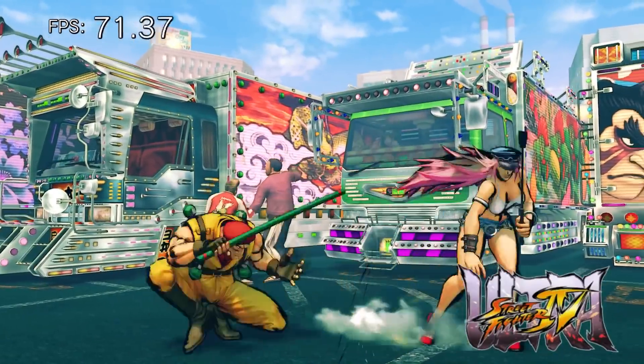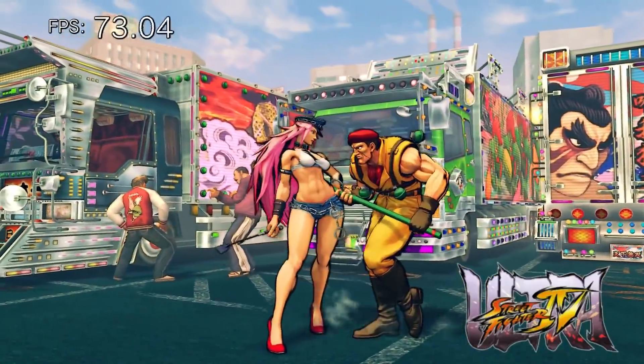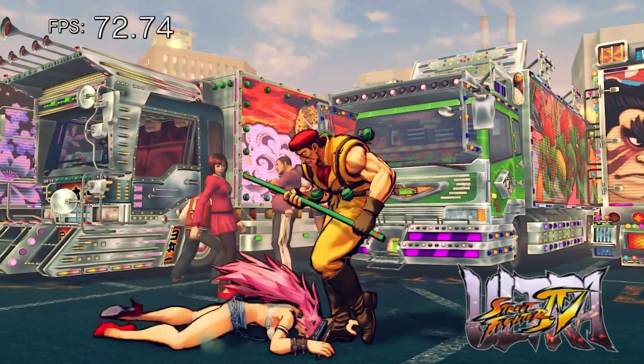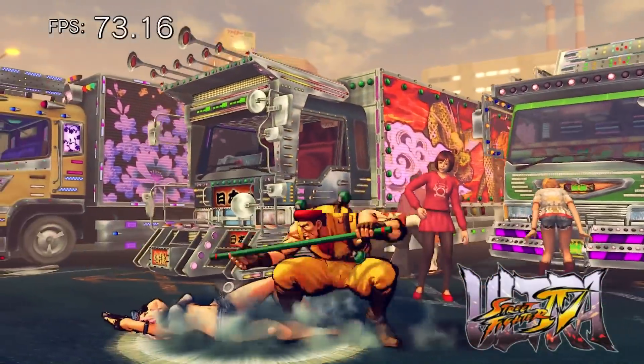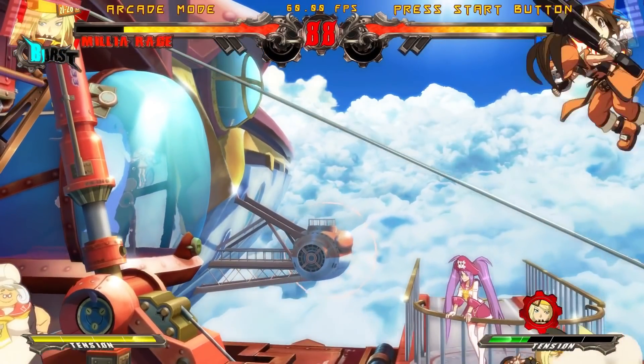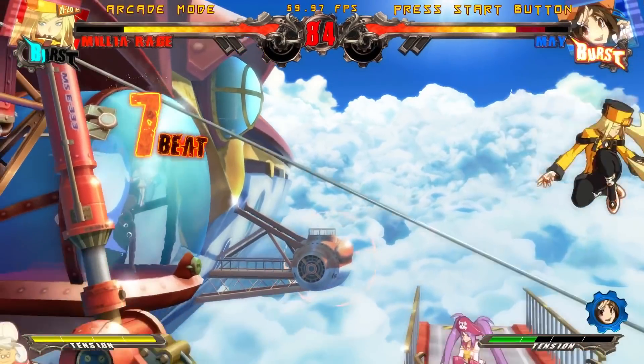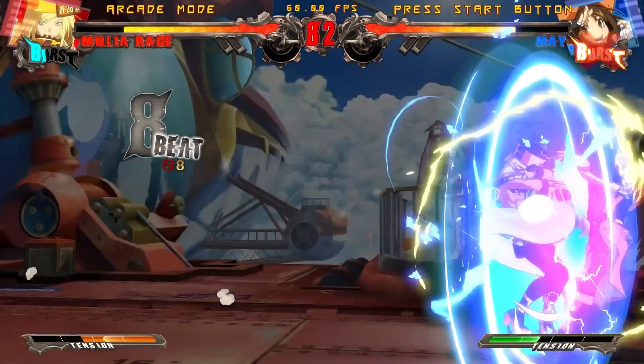Another genre that sports low requirements is fighting games. In the left corner we have Ultra Street Fighter 4 at max settings with 4x MSAA — it's a knockout with an average of 72 frames per second. In the right corner we have Guilty Gear Xrd Sign, holding its own at a locked 60fps at 1080p with SMAA.